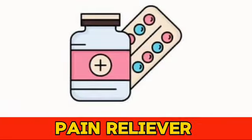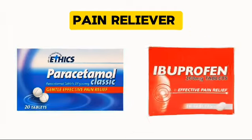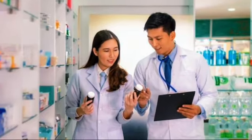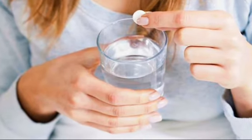Number 3: Pain Reliever. Paracetamol and ibuprofen are excellent at easing sore throat pain and reducing fever. Always follow the dosage instructions and consult with a pharmacist to ensure it's safe for you.